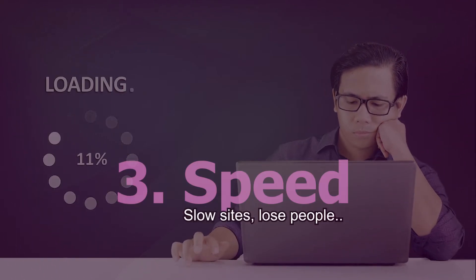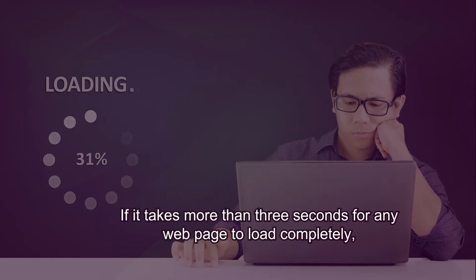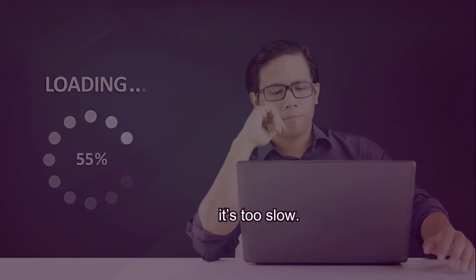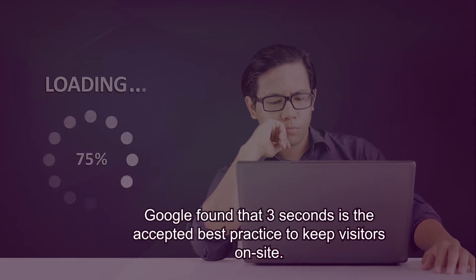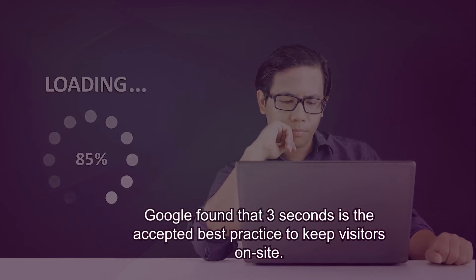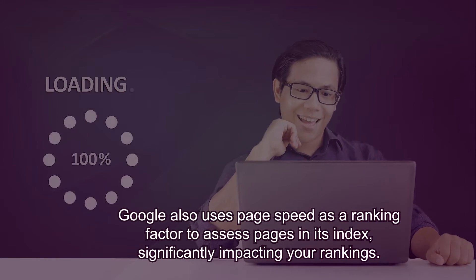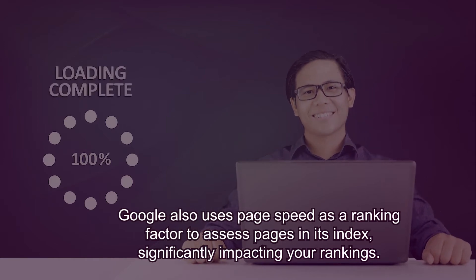Speed. Slow sites lose people. If it takes more than three seconds for any web page to load completely, it's too slow. Google found that three seconds is the accepted best practice to keep visitors on site. Google also uses page speed as a ranking factor to assess pages in its index, significantly impacting your rankings.